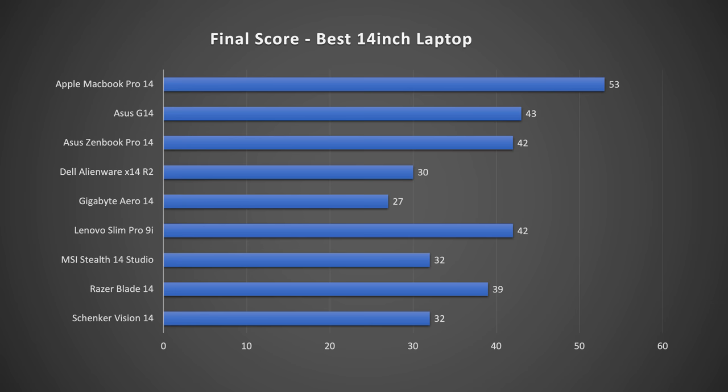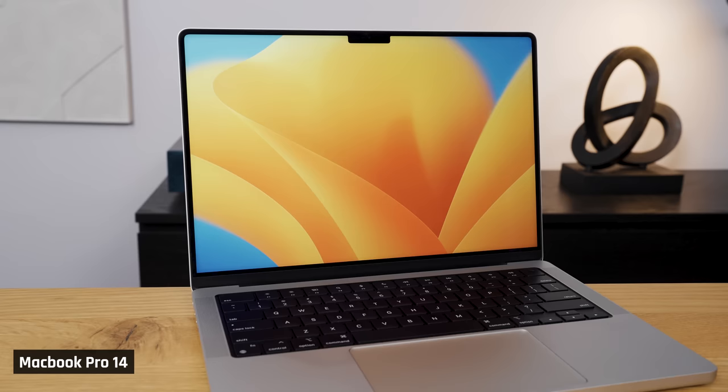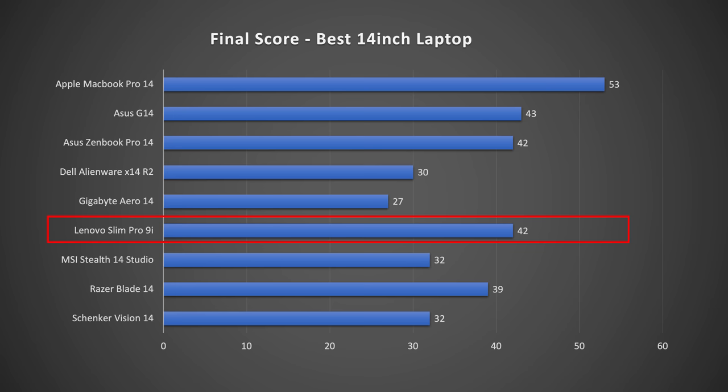With that all said, here are our final scores. The MacBook Pro 14 won by a good margin with a score of 53 out of 60. The combination of Apple's efficient M2 processor and Apple's overall device quality is just too much for these Windows competitors. Apple Silicon offers similar performance to AMD and Intel but gives you substantially less fan noise, less heat, and far better battery. But if you do want to go for a Windows laptop, the Slim Pro 9i, ZenBook Pro 14, and G14 are all fantastic machines.